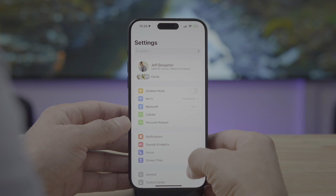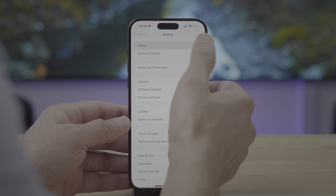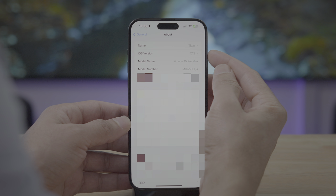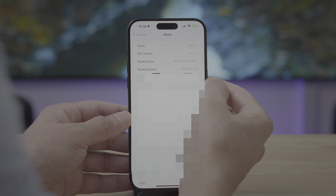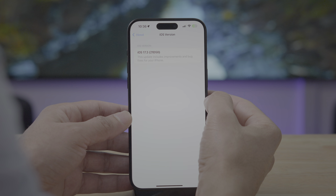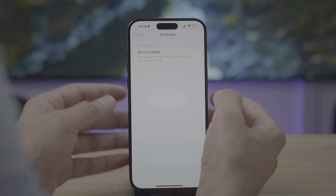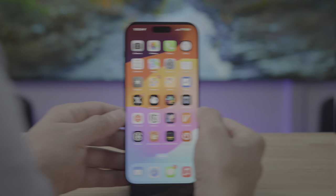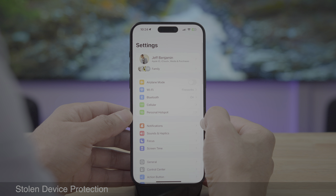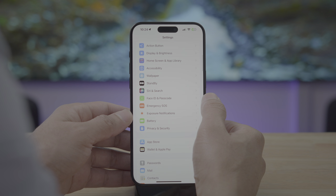Briefly taking a look at the build number and version number, you can see in Settings > General iOS 17.3. If we tap the iOS version, you'll see the corresponding build number, which is 21D50. So if you were running the RC version, this is the same version. Let's talk about the headline feature, which is stolen device protection.